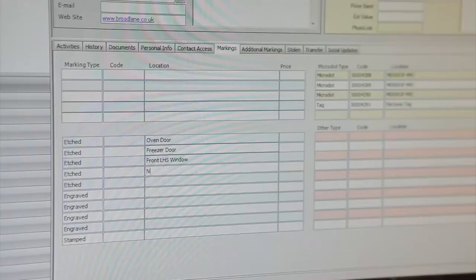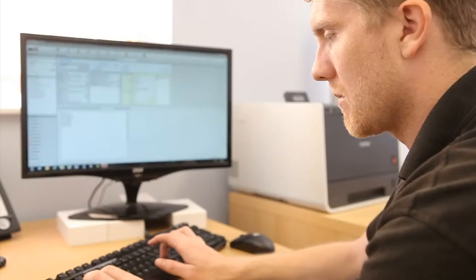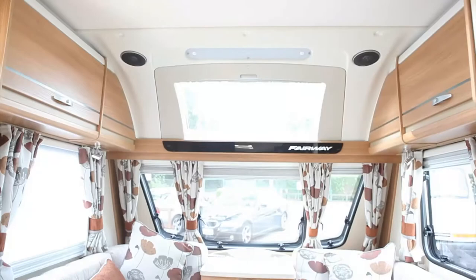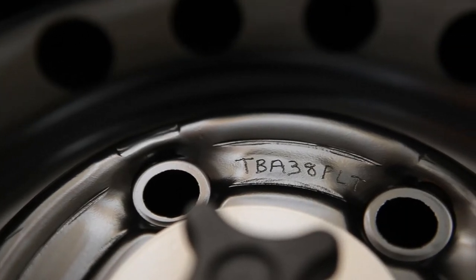Your details are then registered on our secure national database, where they are stored along with photographs of the unique identifiers and further information such as the serial number, colour, make and model of your asset. This comprehensive list of details allows us to accurately identify your asset, or even individual parts of your asset, in the event of a theft.